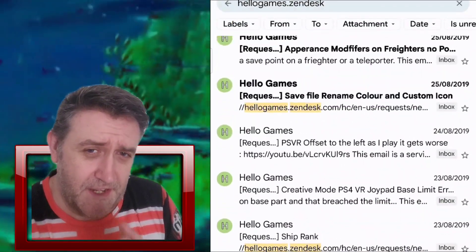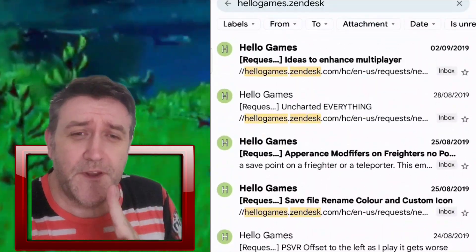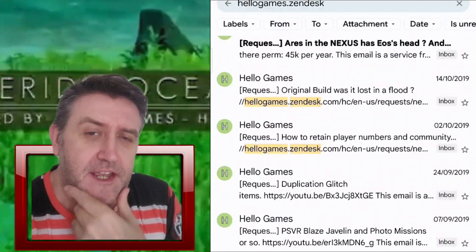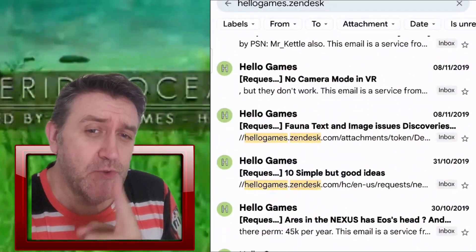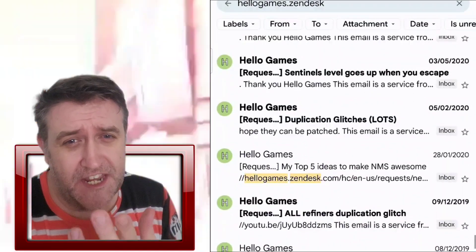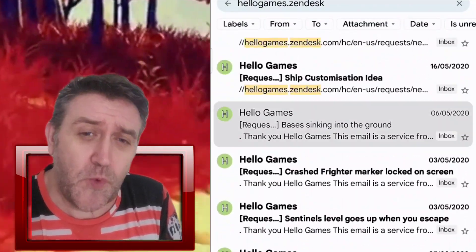Hey there, chums! Design Captain of the Steves here. Today, chums, this is a follow-up video to my Zendesk video. On the screen you're probably going to see all my Zendesk logs scrolling along, and there's a heck of a lot of them.